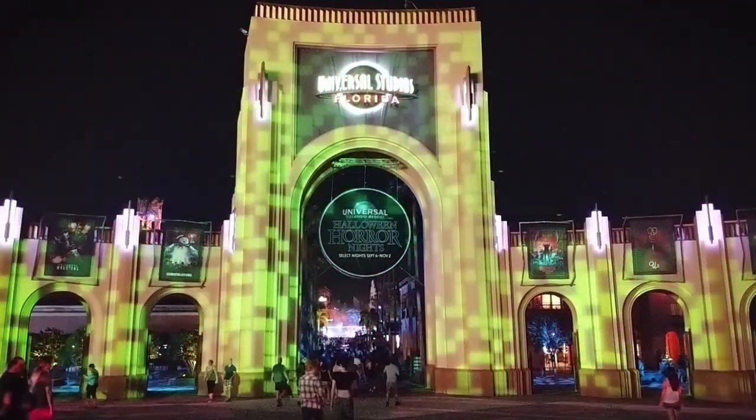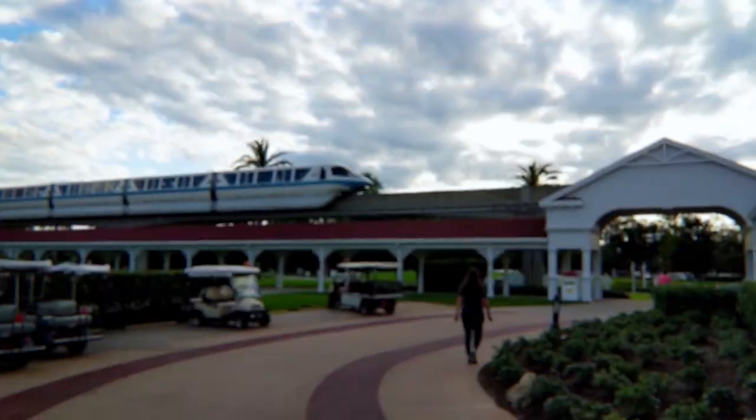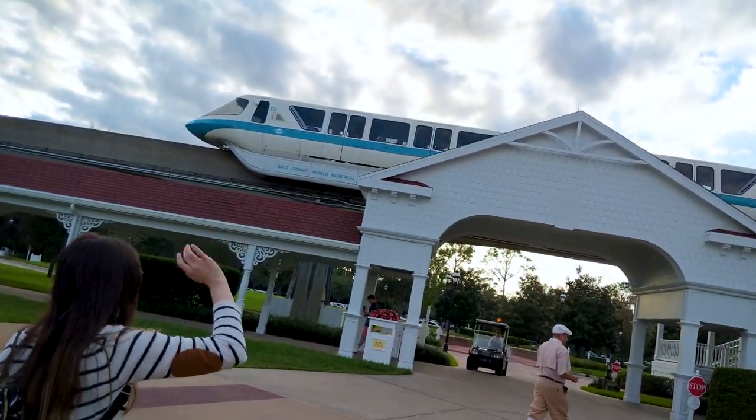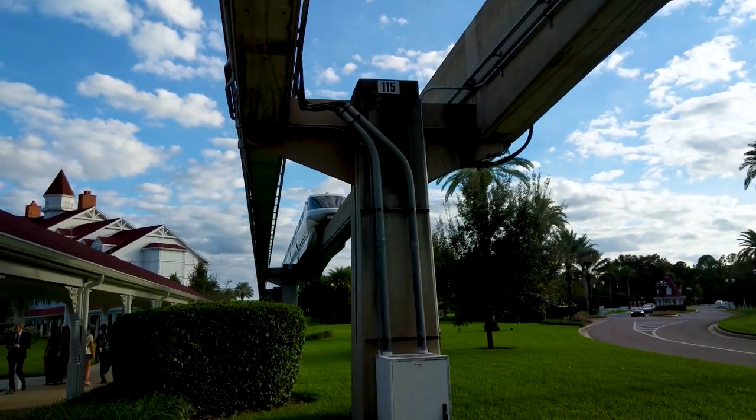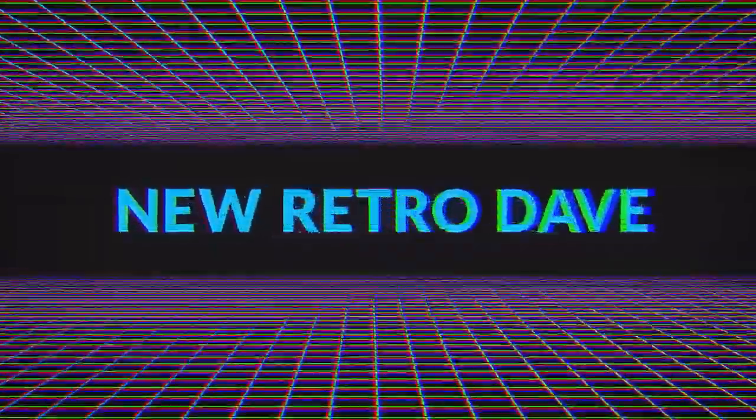It might be the alcohol but it's still magical. We're going to be going to Halloween Horror Nights right now — we're going to post a link below, so subscribe, view that, like this, do all those internet things. New Retro Dave, Chef Kelly — we'll catch you later. Bye!